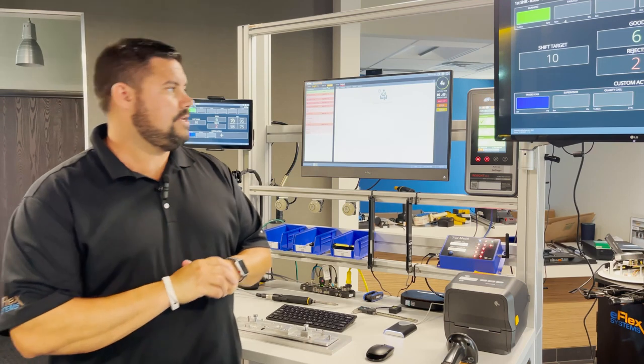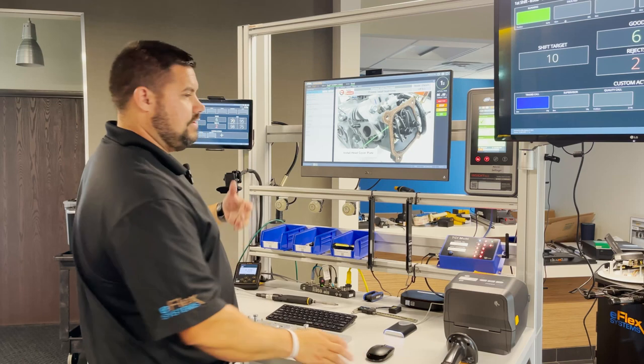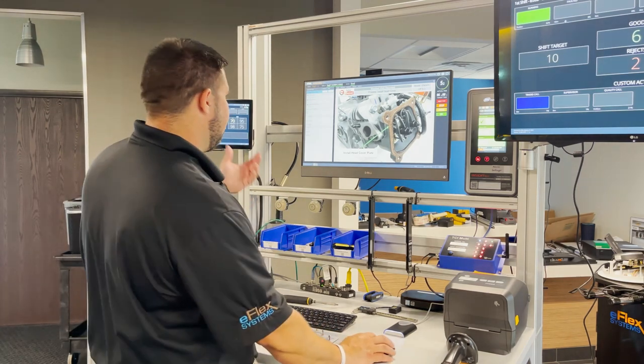What I'm going to be demonstrating for you today is running through my station. As you see, my first step entails that I need to perform some kind of operation — in this case, installing a head cover plate.